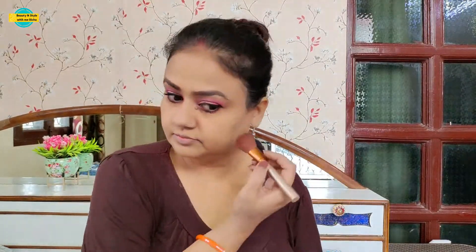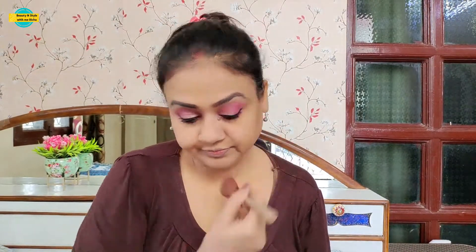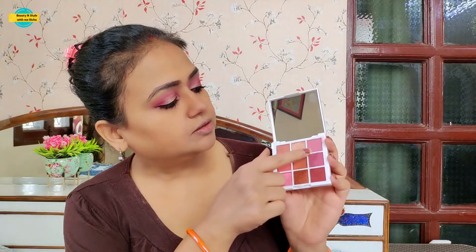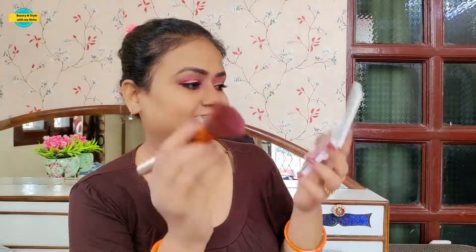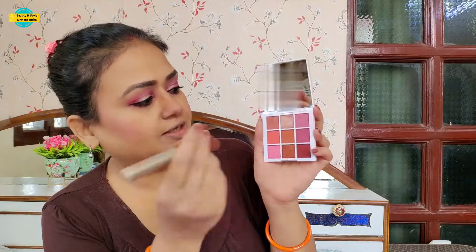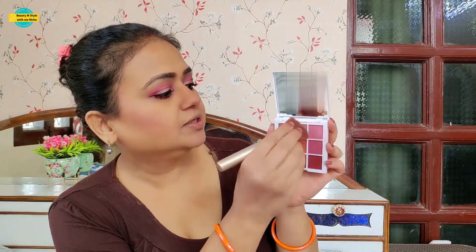Now I am going to use the Swiss Beauty eyeshadow palette to contour my face with a darker shade. I will apply it to my face. Then I used a shade from the eyeshadow palette and will highlight with a little blush brush.